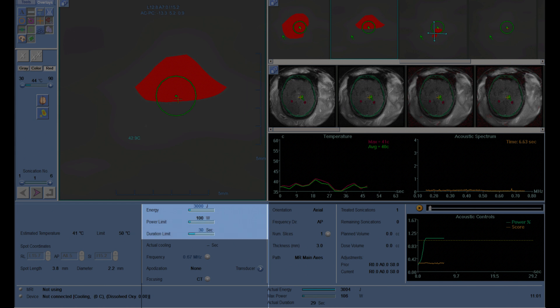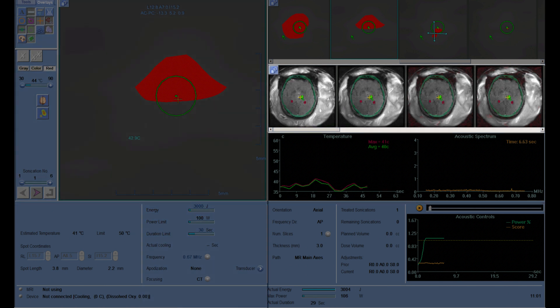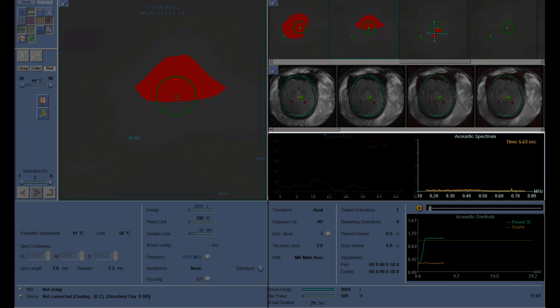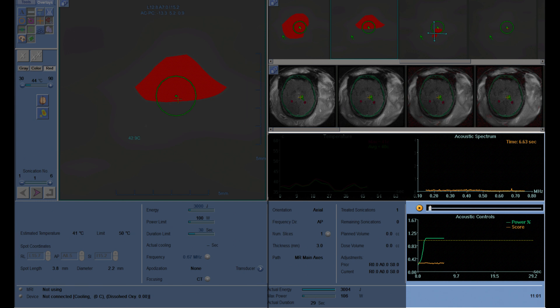The treatment interface provides information about the incident energy, power, and sonication duration. Thermography maps are continually generated every few seconds to monitor the target temperature. The temperature rise is also visualized using a line diagram during sonications. The acoustic spectrum is monitored to avoid inertial cavitations and automatically modulate the incident power to maximize the safety of ablation.